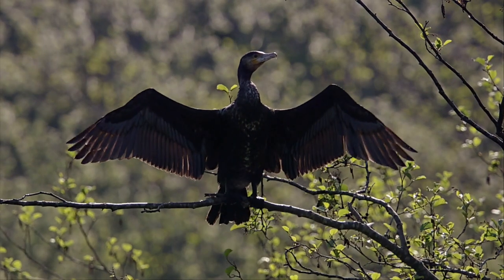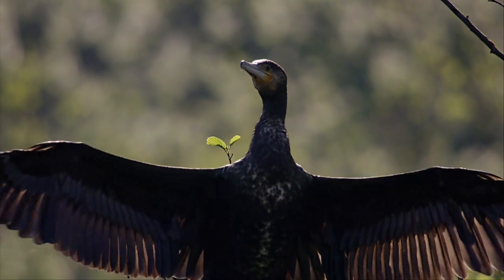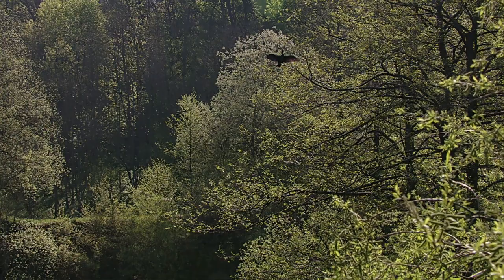At the edge of the pond, a cormorant warms up before its next dive. He's also revelling in the increasing warmth of the spring sun.